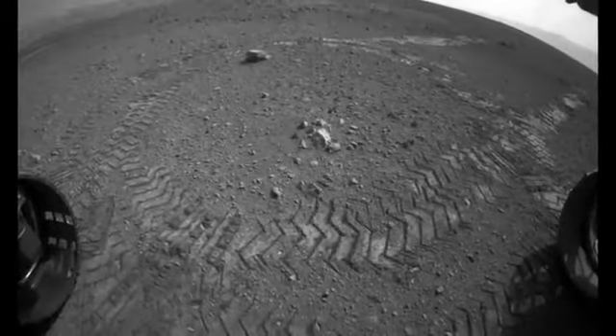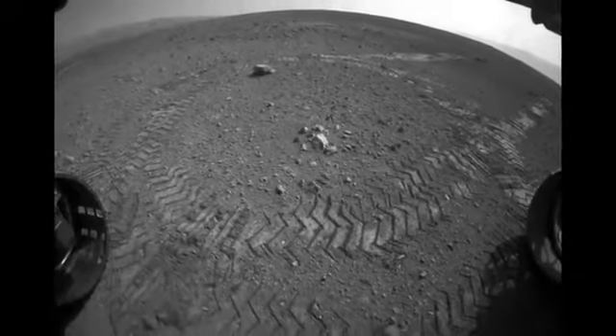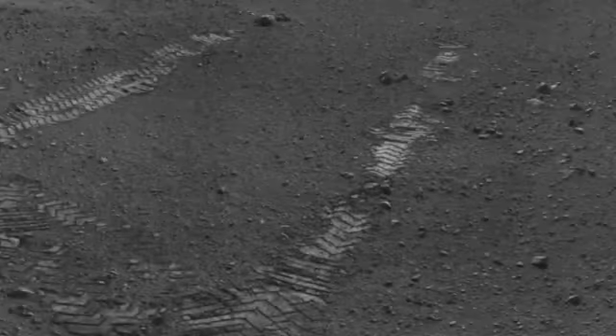We then drove backwards, just under three meters, in order to test the wheels in the opposite direction. This put us in a great configuration to make observations of the scours left by the descent stage engines.